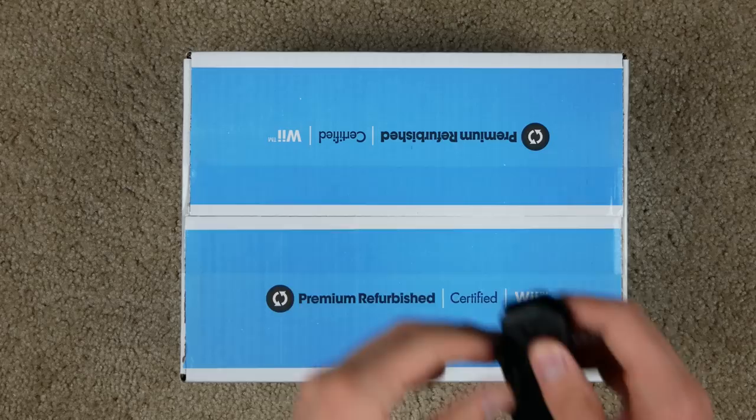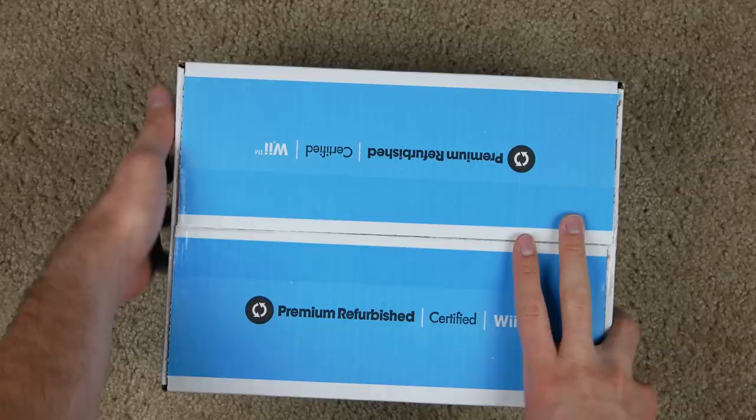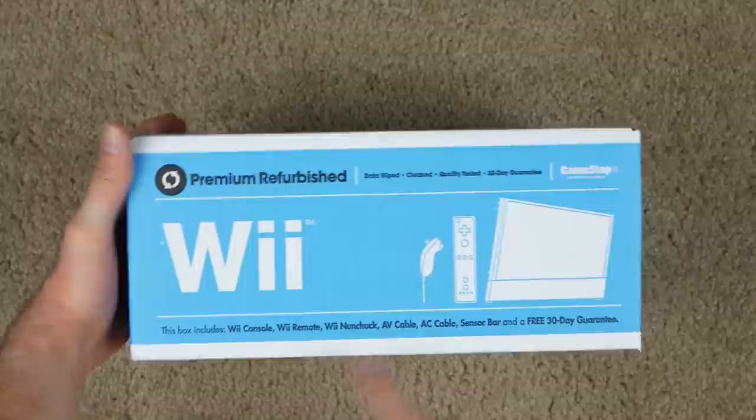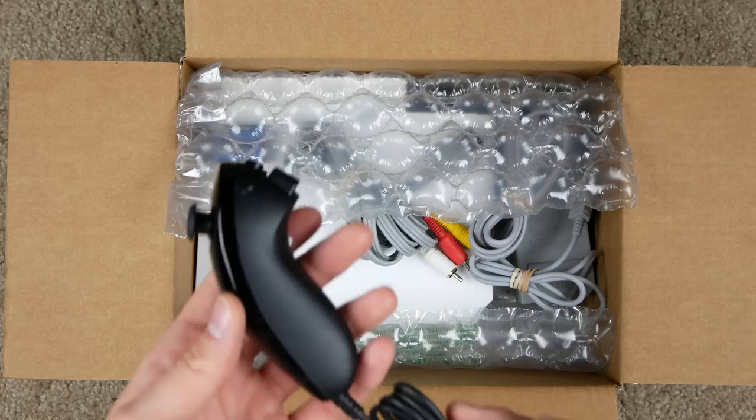Now let's take a look at the actual Wii. It feels like it's packaged up pretty decently, not sliding around too much. Let me pull out my handy dandy knife again. I'm hoping there's a Wii inside — you never know. Before I open it, let's look at the side and see what is supposed to come in it. It says 'Congratulations, Premium Refurbished' and it should come with a Wii console, Wii remote, nunchuck, AV cable, AC cable, sensor bar, and a 30-day guarantee.